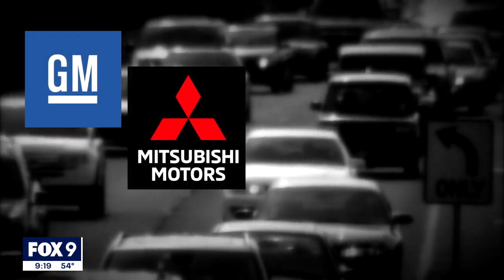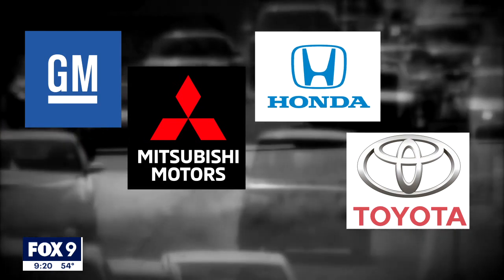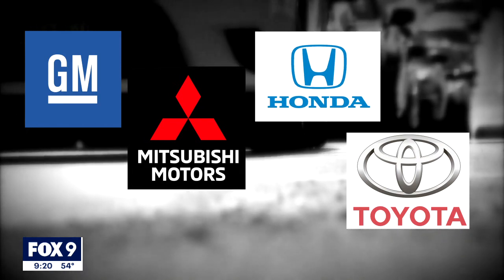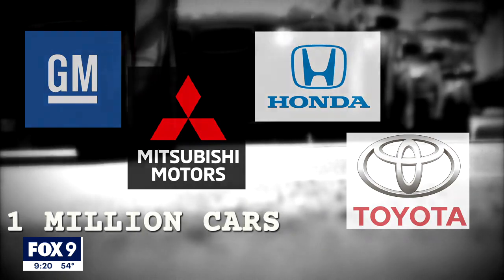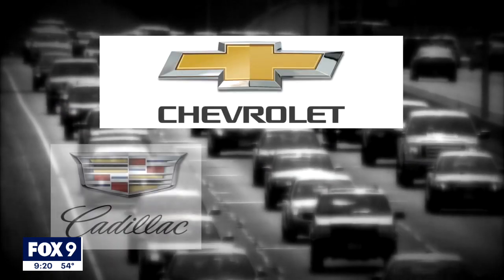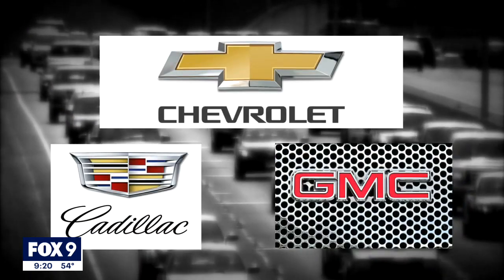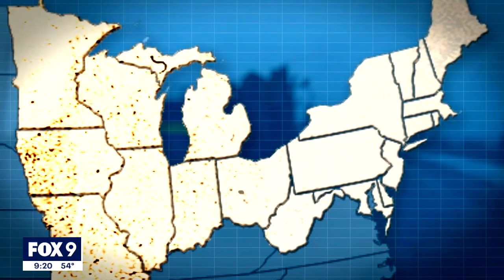But it's not just Subaru. GM, Mitsubishi, Honda, and Toyota have all had recent safety recalls for rust and corrosion of the chassis or frame — altogether nearly a million cars. NHTSA has also issued a warning for rusting pipes that carry brake fluid in 5 million older Chevrolet, Cadillac, and GMC pickups and SUVs. All the warnings and recalls are in the salt belt states.